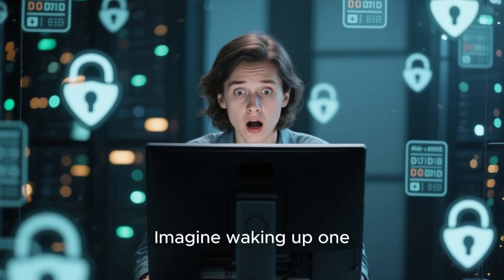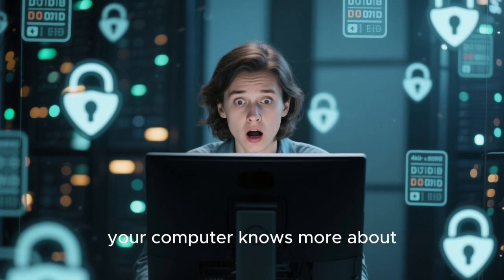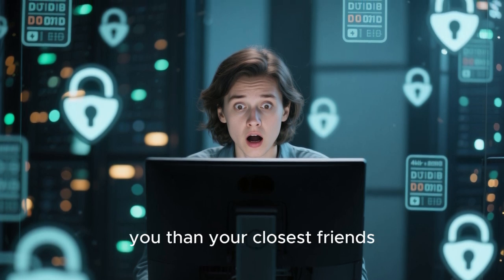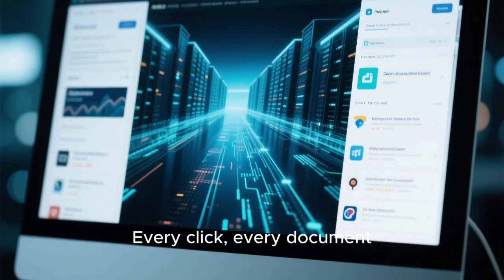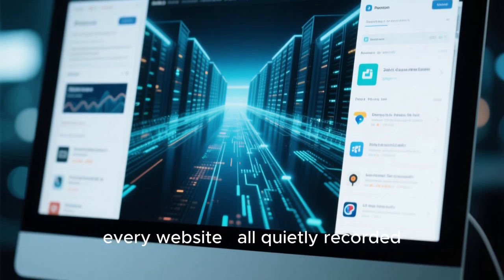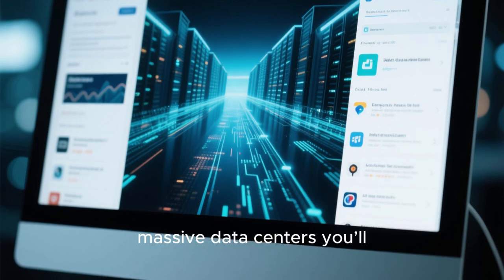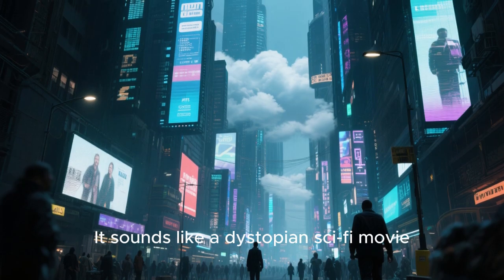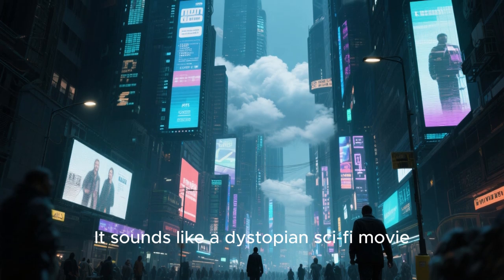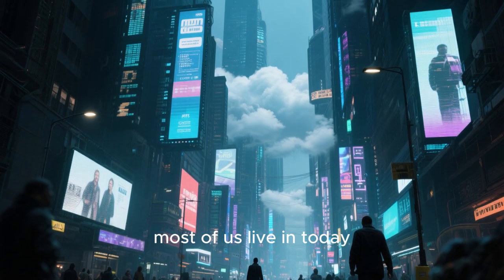Imagine waking up one morning and realising your computer knows more about you than your closest friends. Every click, every document, every website — all quietly recorded, analysed and sent off to massive data centres you'll never see. It sounds like a dystopian sci-fi movie, but it's actually the digital world most of us live in today.